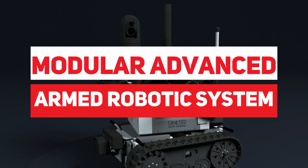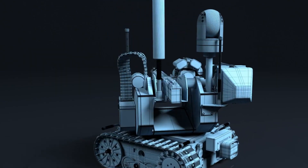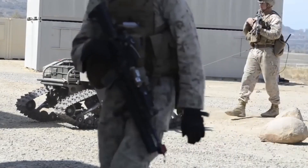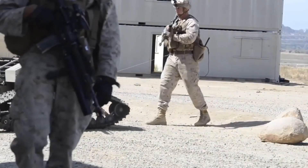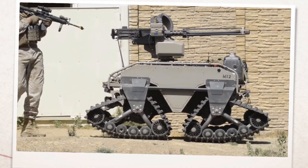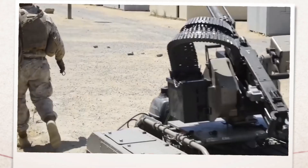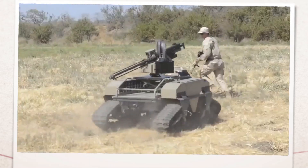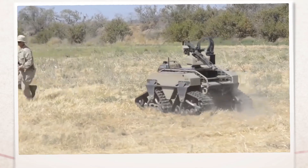How does a modular advanced armed robotic system work? Are you ready for a glimpse into the future of warfare? Imagine a highly sophisticated robotic system that can navigate any terrain, detect and engage targets with lethal accuracy, and operate autonomously without human intervention. How is such a system possible? How does it work?